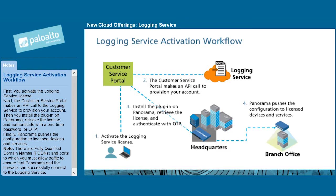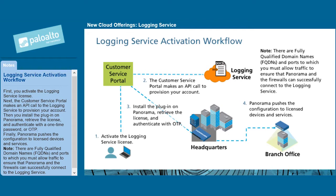Finally, Panorama pushes the configuration to licensed devices and services. Note, there are fully qualified domain names (FQDNs) and ports to which you must allow traffic to ensure that Panorama and the firewalls can successfully connect to the logging service.